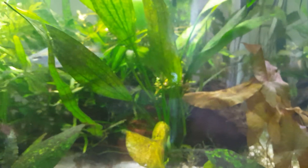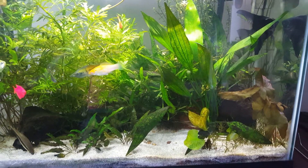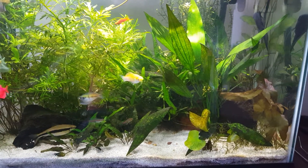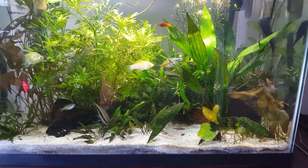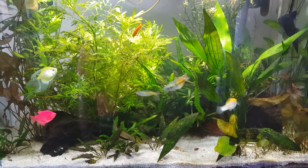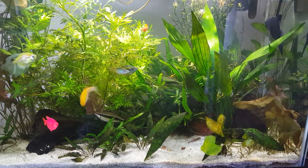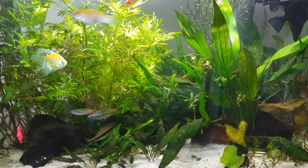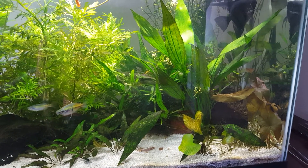My guess is it might be snails, just because I've got snails in here — not by choice, but picked them up over the years, one led to another. I've never seen snail eggs before except once, and they disappeared on some leaves. I also thought it might be one of those bubble nest-type eggs, like gouramis that put eggs on the underside of floating plants, but I don't have any gourami.